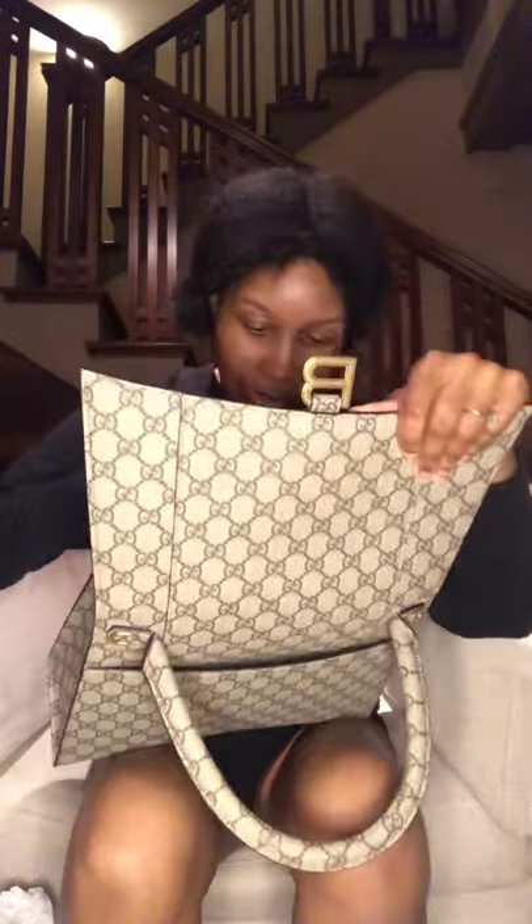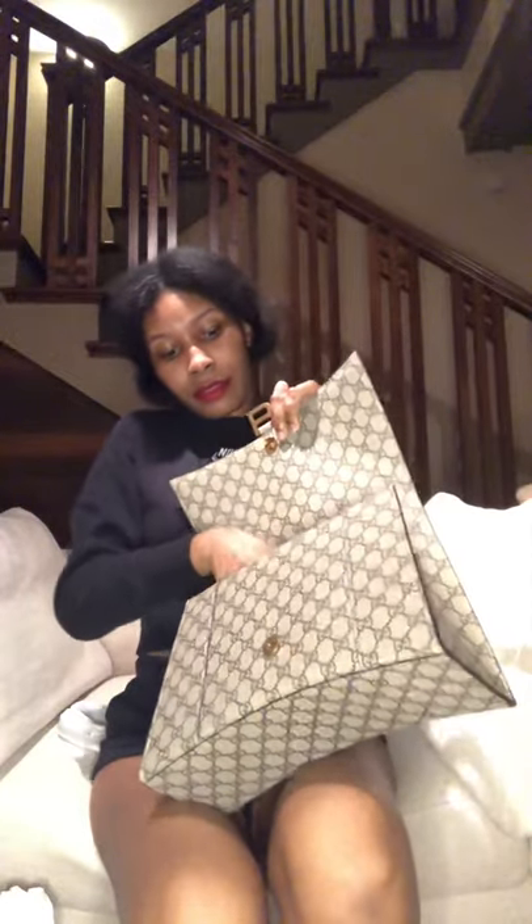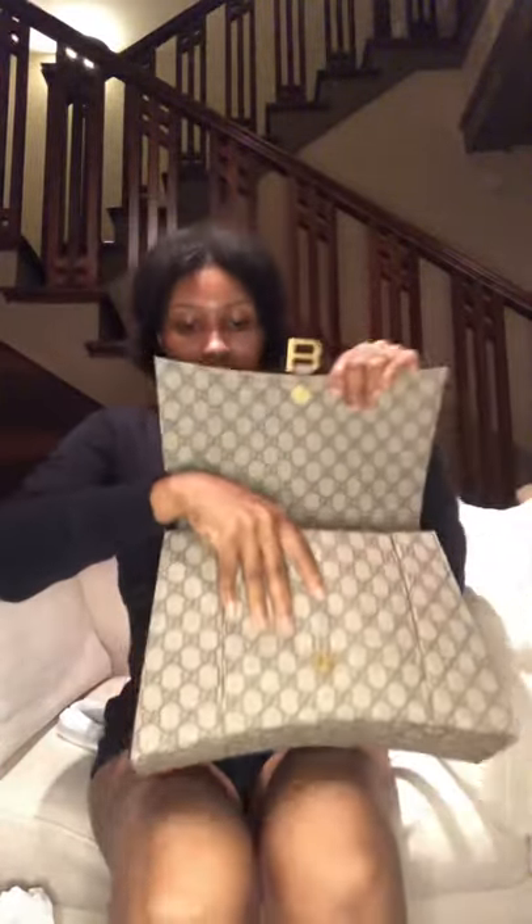The inside has the Balenciaga print which is very unique, and it of course has the Gucci label — it was made in Italy. The inside looks very unique. The zip part has the regular pamphlets and things that any bag would have. It does have a zip compartment on the inside, so I am very happy with my purchase to say the least.